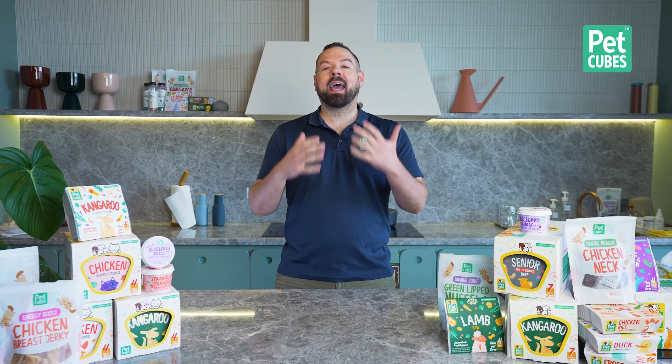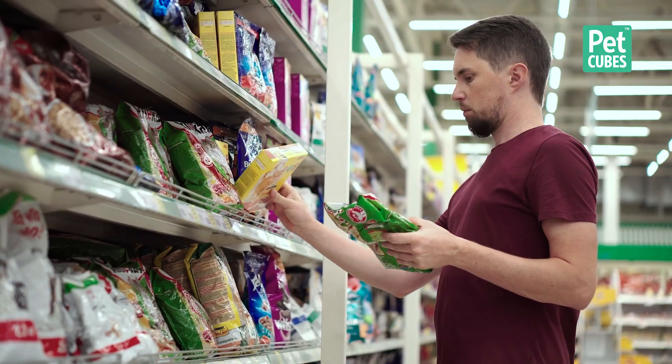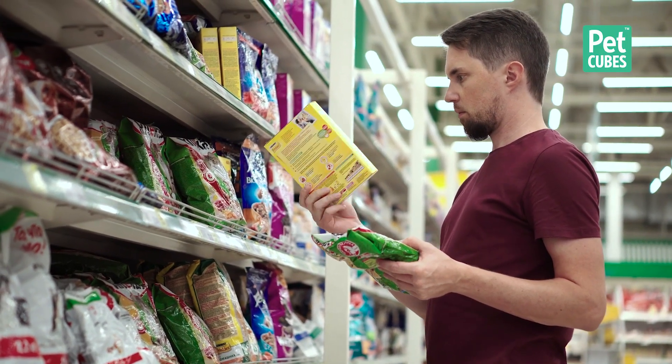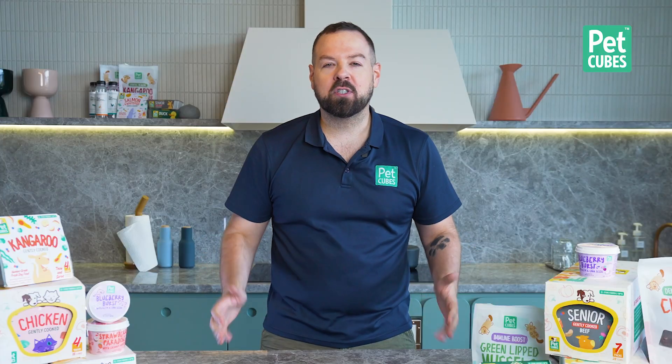So you just got a new pet and you're not sure what to feed it. You walk into your neighborhood pet shop, and you are assaulted with racks and racks of different brands and different types of food for dog or cat, whatever you have. How do you know which to choose?